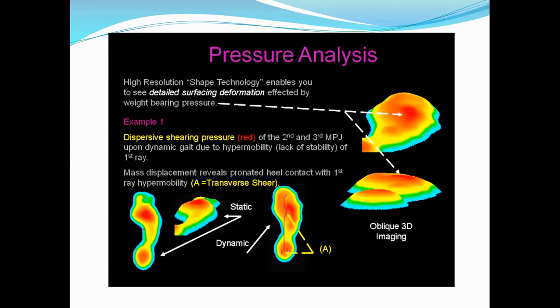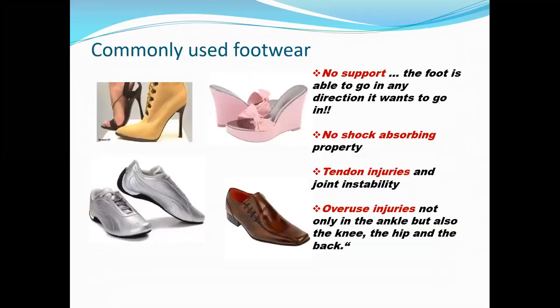You can get the pressure analysis, give a report based on that, and design the footwear as well. Certain commonly seen footwear lack support and have no shock absorption due to hard surfaces. These are the most common reasons people land up with overuse injuries of the ankle, knee, hip, or back — tendon injuries, joint instability, hypermobility, and ligament or tendon laxity are also very common in athletes wearing these kinds of footwear.